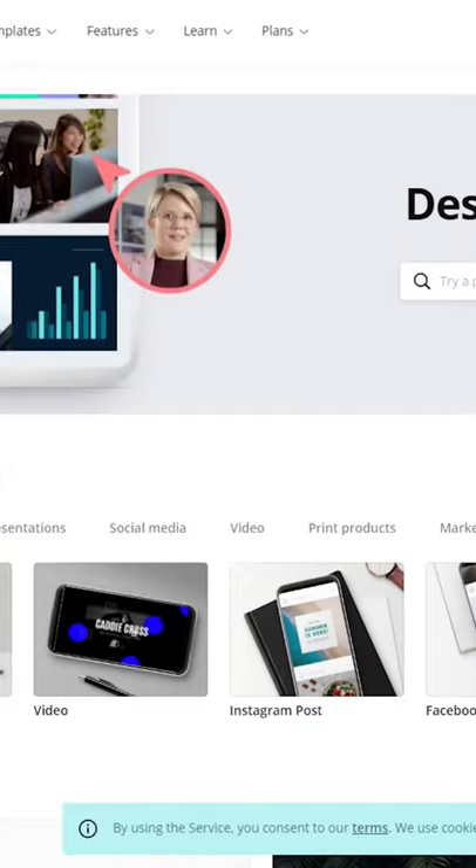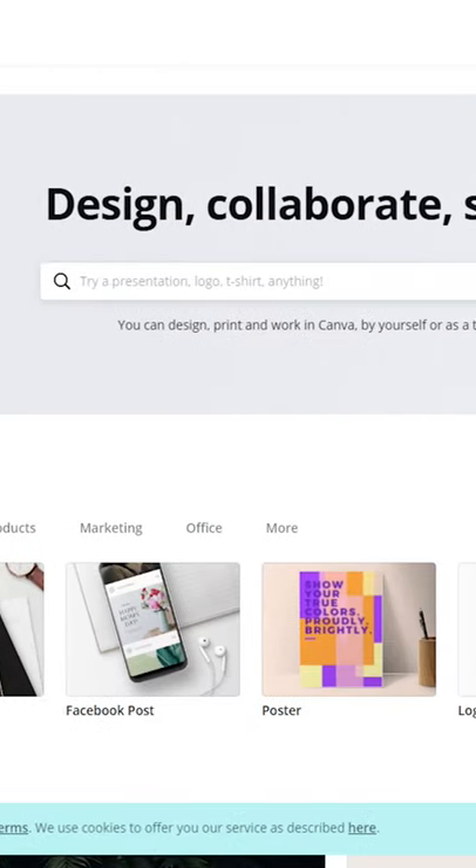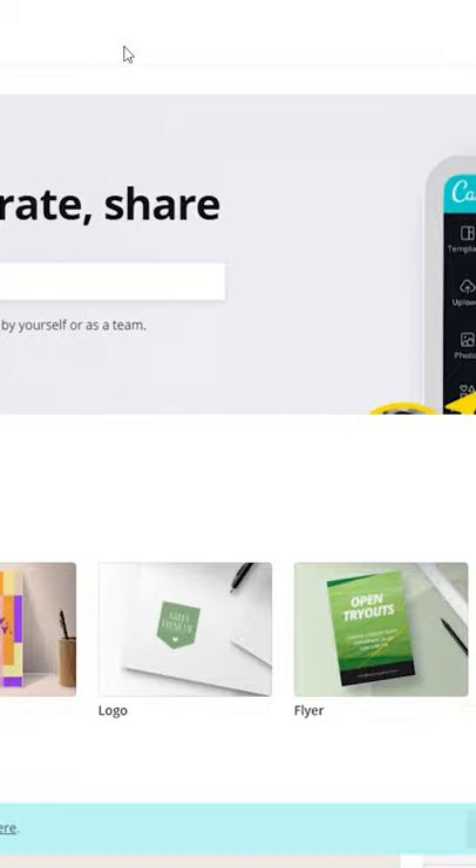Number four: Canva. This comes available in free and premium, and the premium version comes to about 10 bucks per month. There are more features and graphics available, but I like the free model.